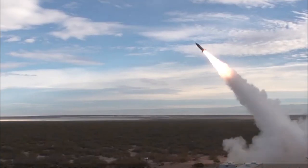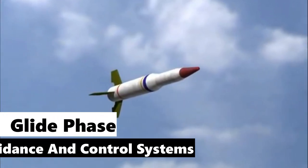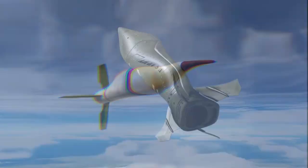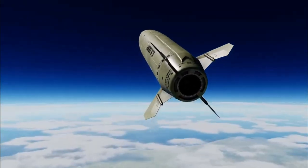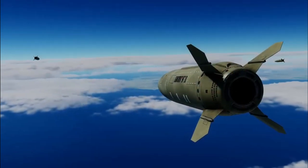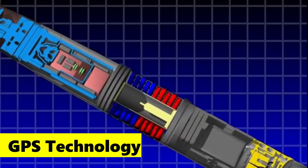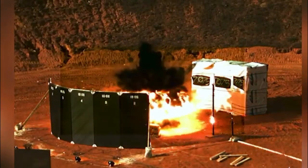When a missile is launched, it first goes through a boost phase, where a solid rocket motor propels it to maximum speed. Once the missile reaches its maximum speed, the boost motor separates and the missile enters the glide phase. During this phase, the guidance and control systems are responsible for providing accurate targeting information and adjusting the flight path as necessary to ensure a precise impact. The system uses GPS technology to ensure the missile stays on course and hits its intended target.